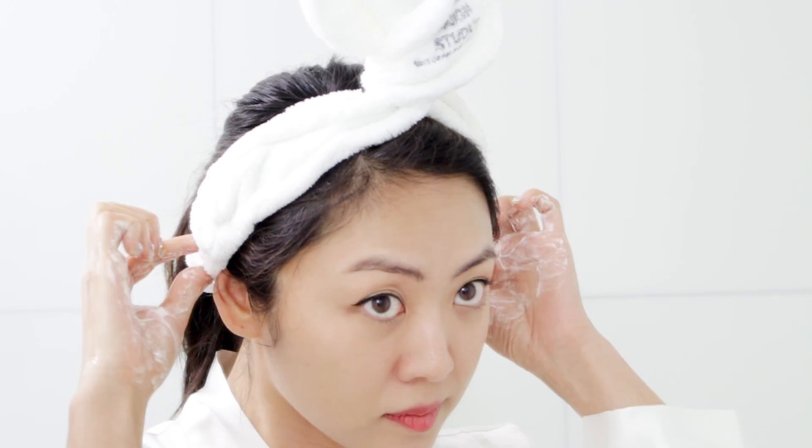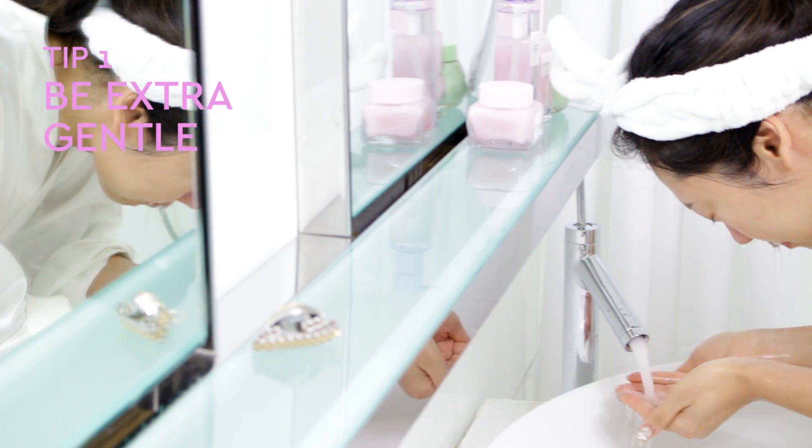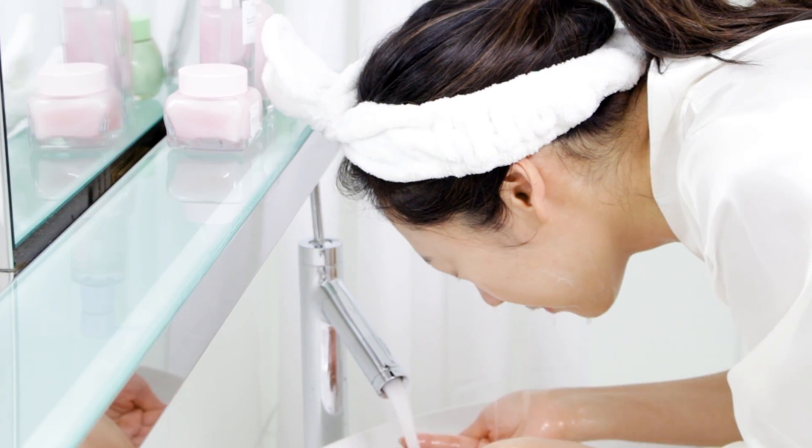There are a few tips to maximize the cleansing step. Tip one: be extra gentle and treat your skin like your baby. Always press or splash the water onto your skin instead of rubbing it and causing friction.